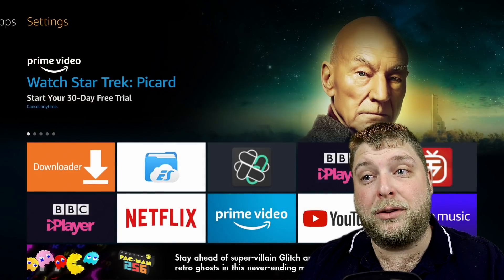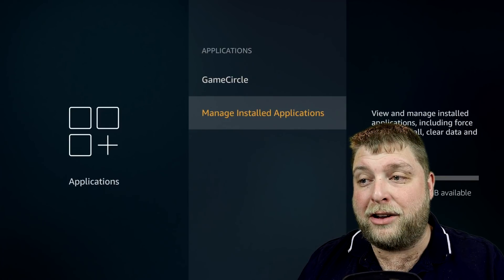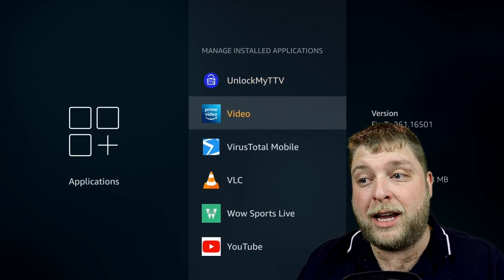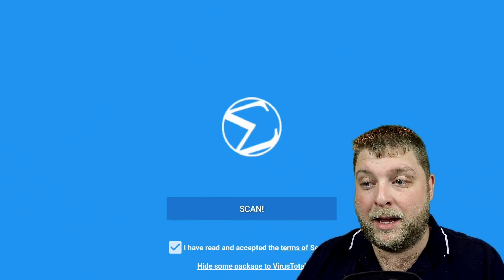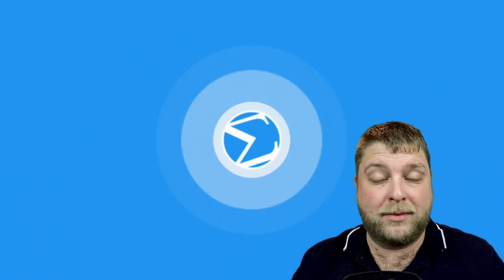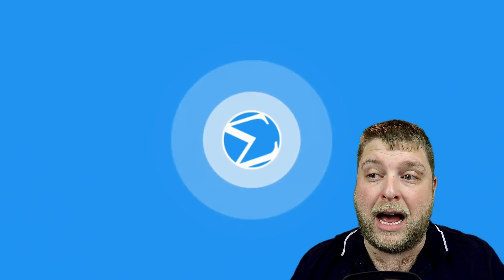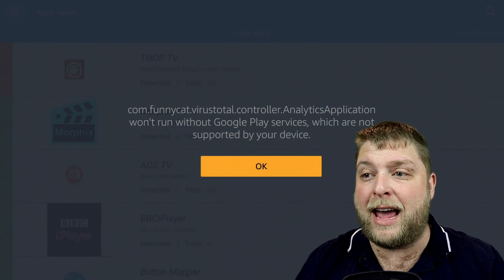Then if we go back into Applications the same way as before - Manage Installed - scroll down and when you get to V you're going to see VirusTotal Mobile. Launch that application, it's going to come up, click the Enter button and it's going to start scanning. Then once again it's going to let you know which apps are harmful on your device and what kind of Trojans, viruses, and adware it detects.